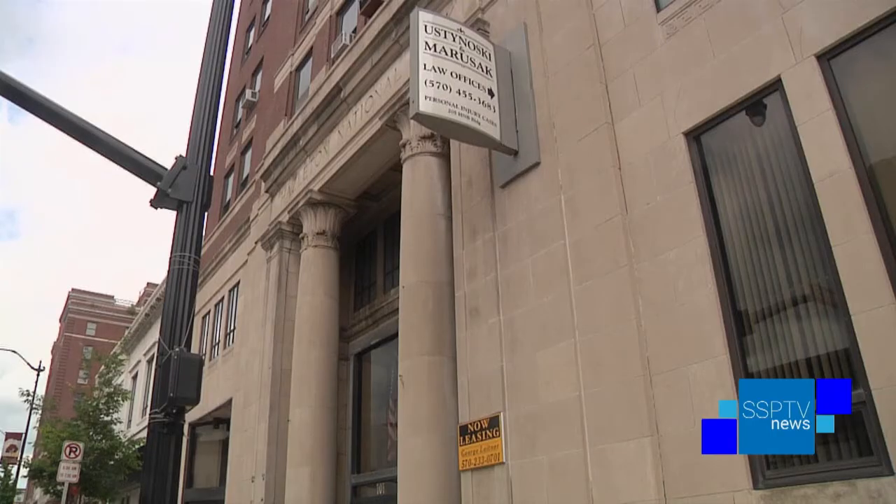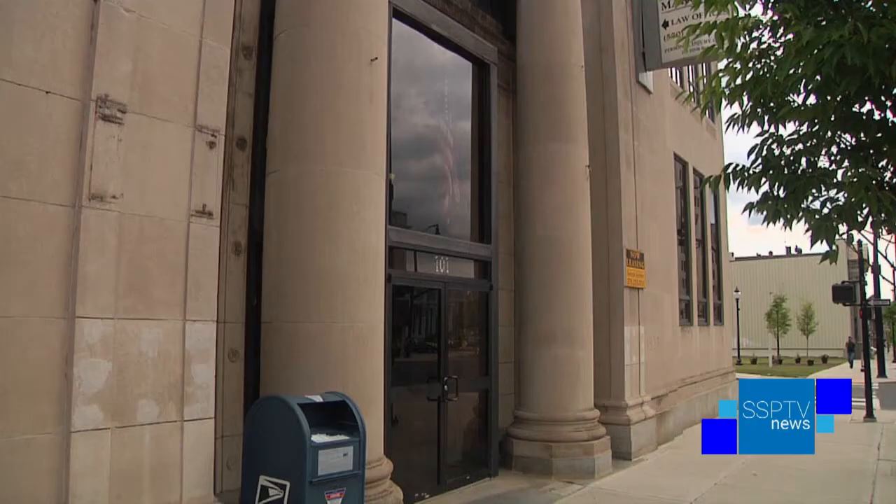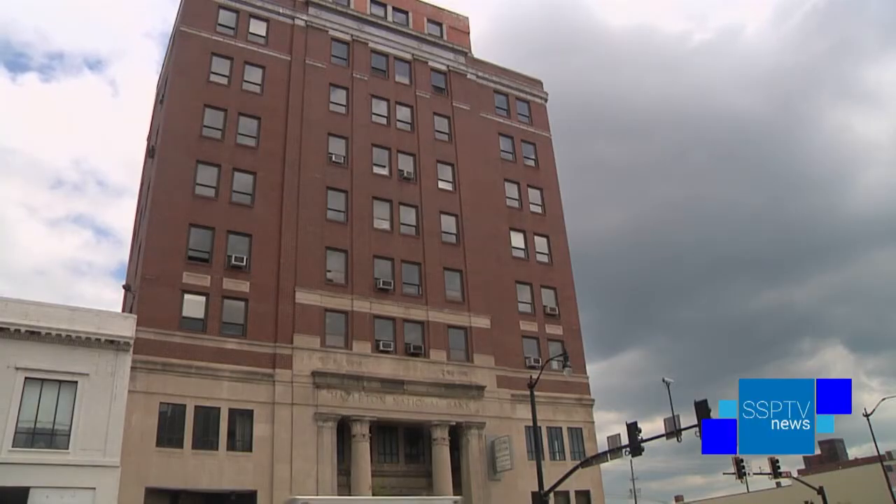H&B goes back to 1890. It was formed by Augustus Van Wickle, who was the son-in-law of Ariel Pardee, Hazleton's founding father. They initially located their operations at the corner of Broad and Wyoming. When the deposits grew and the customer base swelled, they decided that another location was necessary.